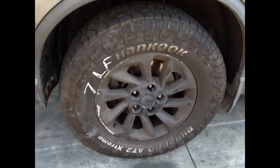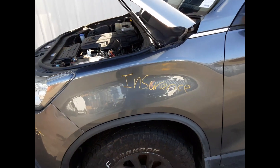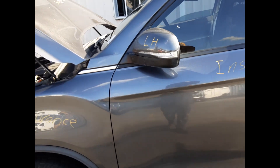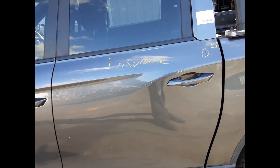Left hand headlight. Left front wheel, factory alloy mag, 17 inch rim, good tyre. Left front guard, no dents. Left hand mirror, no dents. Left front door, no dents. Left rear door, one dent.